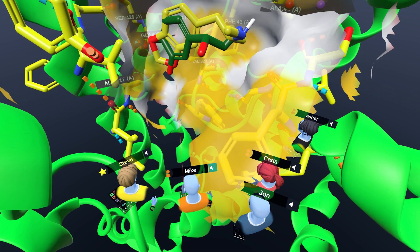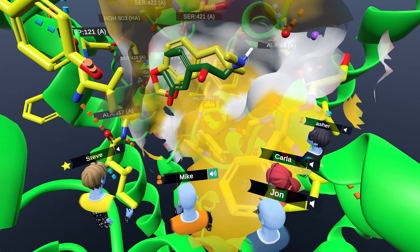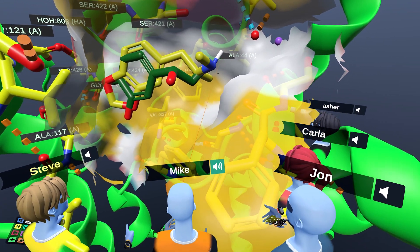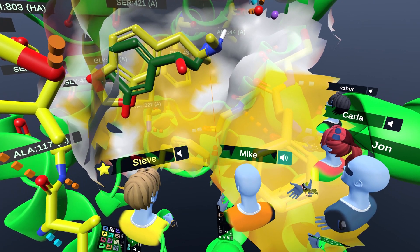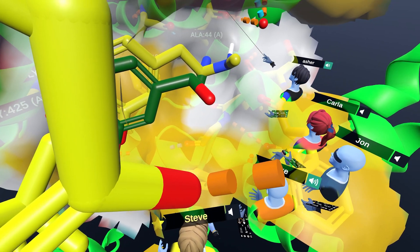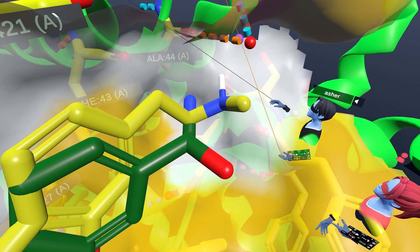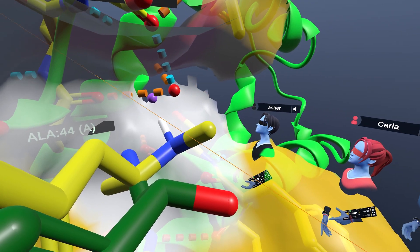The methylene dioxy might be mimicking the two hydroxyls of norepinephrine in the way it fits. For a lot of these monoamines, the amine is going to pick up a strong interaction with an aspartic acid or a glutamic acid in a pocket of a receptor or a transporter. We have an aspartic acid right up here, and the distance is about right.